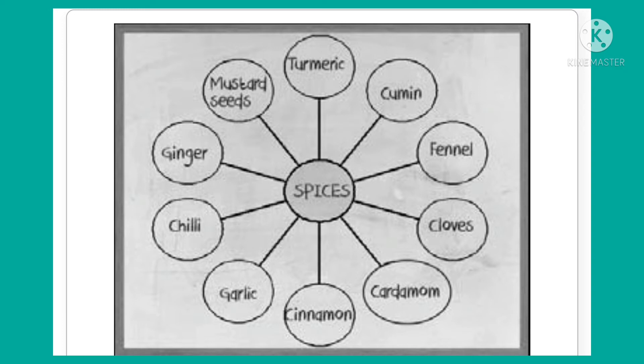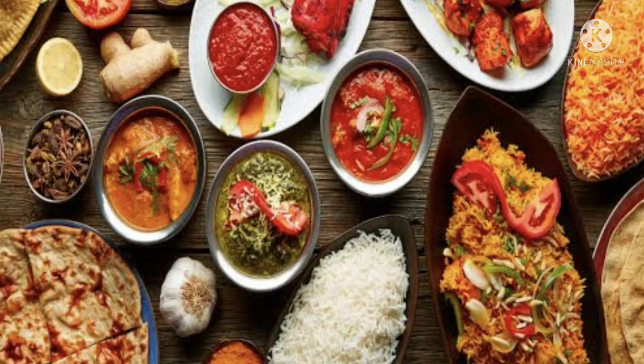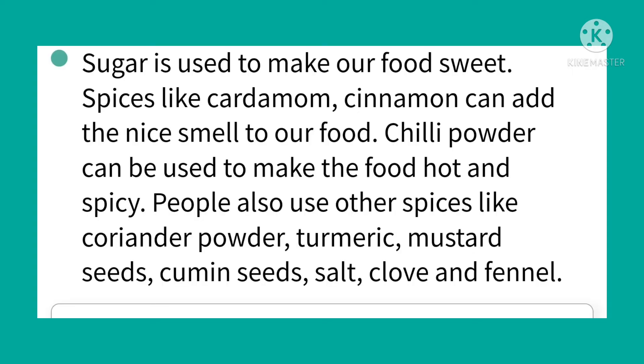We also use chillies of various kinds in our food. Spices add a variety of tastes to our food. In what ways can these spices be added to our food? Sugar is used to make our food sweet. Spices like cardamom and cinnamon can add a nice smell to our food. Chili powder can be used to make the food hot and spicy.